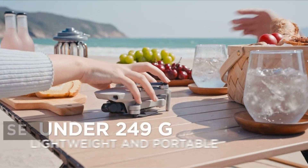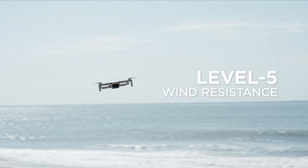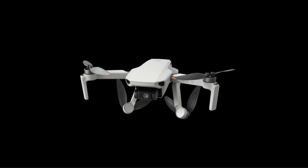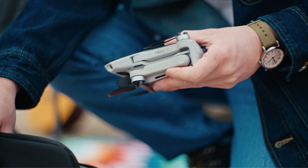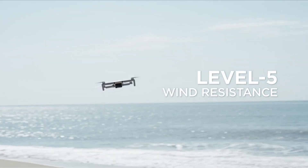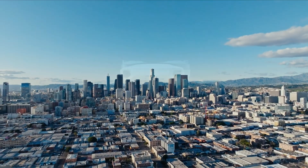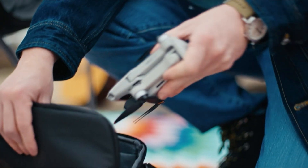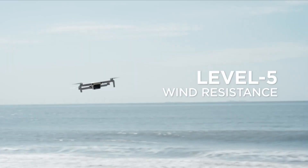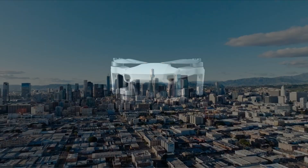At number 3 is the DJI Mini 2 SE. An affordable entry-level drone with outstanding flight capabilities and durability even in strong gusts, the DJI Mini 2 SE is a standout option for handling strong winds despite its small size. It is praised for being the most budget-friendly drone option for withstanding strong winds and gusts, making it user-friendly for beginners and incredibly dependable. It does remarkably well at stabilizing video footage in difficult wind situations with its 3-axis mechanical gimbal. It also has a lengthy flying time, beating many drones in its class and maintaining DJI's reputation for excellent performance.